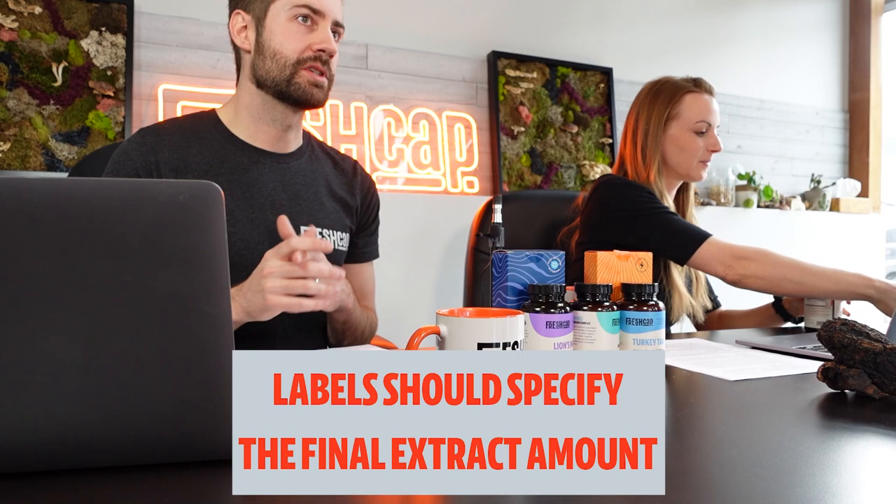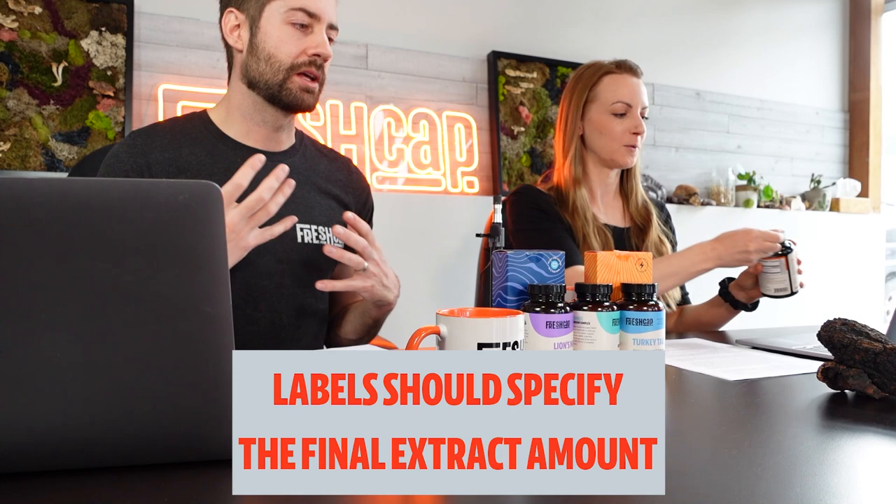When making a mushroom supplement, you often do an extraction. You take a certain amount of dried turkey tail fruiting body, put it through a hot water extraction, and the end result is an extract. It might take six grams of turkey tail fruiting body to make one gram of extract. In the extract, you want to say it's one gram of extract — not six grams. The confusion arises because you can't physically fit six grams of mushroom into a capsule that only holds 500 milligrams.